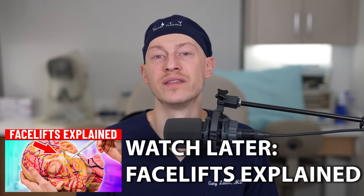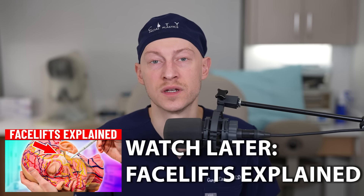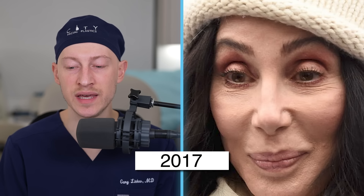People sometimes ask how long facelifts last, and it's hard to put an exact number on it. Ideally you'd want a facelift to last at least five years, hopefully closer to 10. But everyone ages at a different rate. Sometimes you get a facelift and a year later you start to see a little more jowling or laxity. It then becomes difficult to tell whether the surgery wasn't done as ideally as it could have been, or whether you're aging at an accelerated rate during that year.